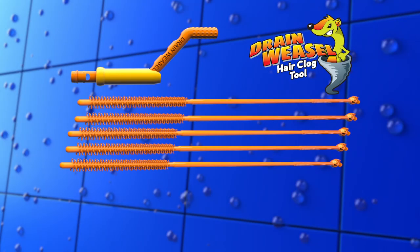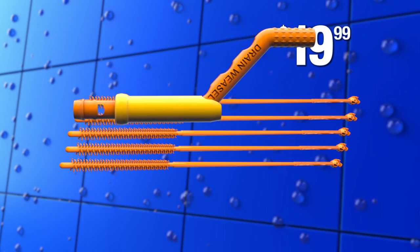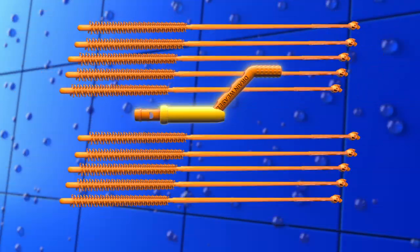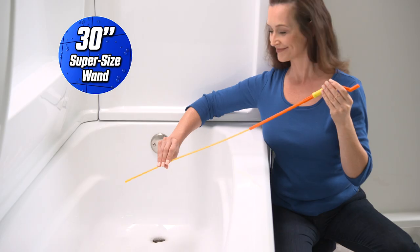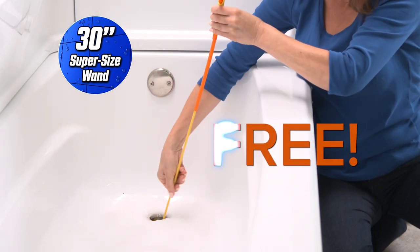Now order Drainweasel for the special introductory price of just $19.99, complete with quick connect handle and five disposable wands. But wait — we'll double your wands. You'll get ten disposable wands. Call in the next ten minutes and we'll send you the 30-inch super-sized Drainweasel absolutely free.